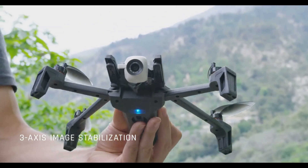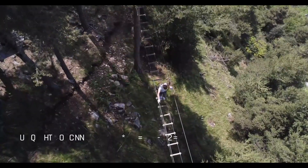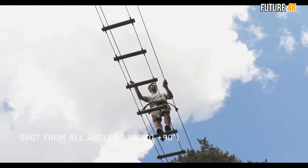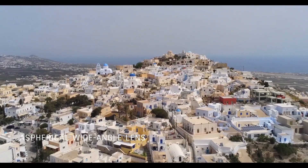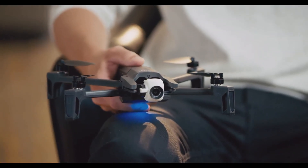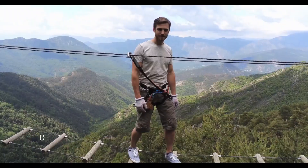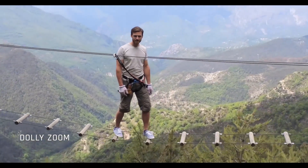Anafi provides 25 minutes of flight time and is resistant to various weather conditions, allowing you to fly it with confidence. Using its embedded AI, Anafi is capable of capturing amazing shots during its automated flight modes. Its foldable design makes it easy to take it wherever you want — weighing merely 320 grams, the drone easily unfolds in under three seconds.